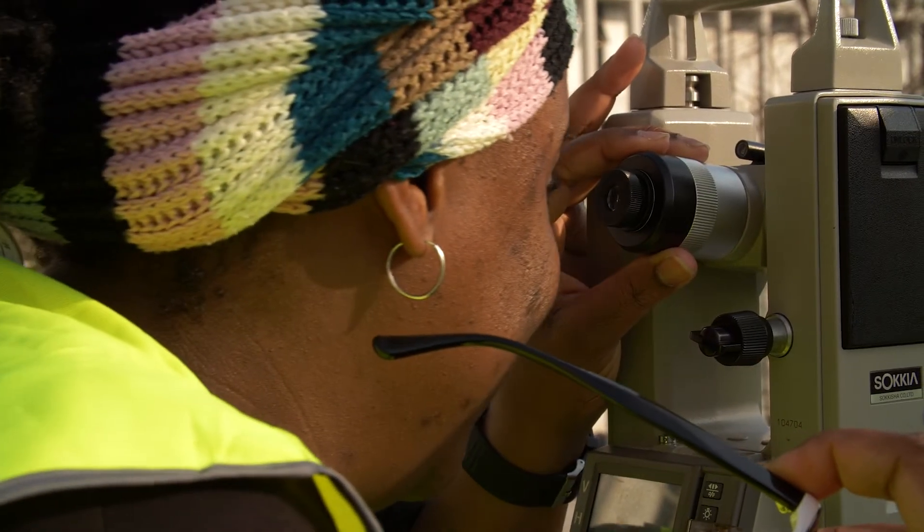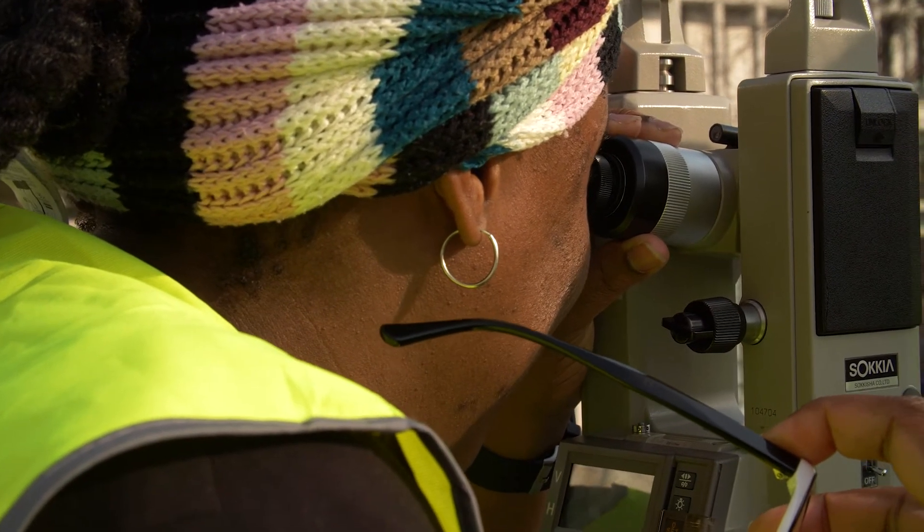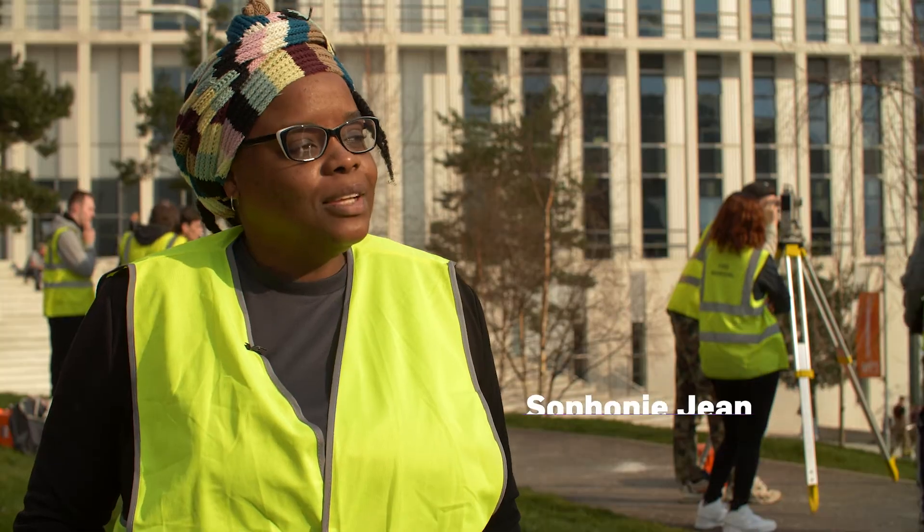I always wanted to be on the construction site. My dad is a builder and, to be honest, I just wanted to show him I could do it.